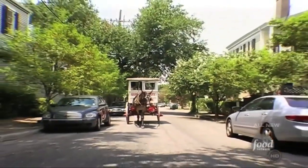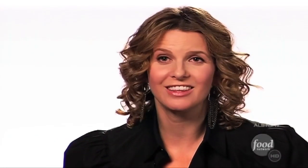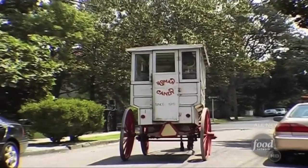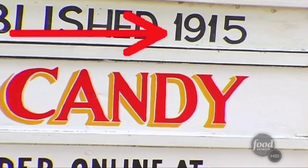The Roman Candyman is such an integral part of the fabric of New Orleans life that after Katrina, people really felt that it was a hopeful sign when they finally saw that mule-drawn cart back on the streets, because that wagon has been selling taffy street side for almost a hundred years.